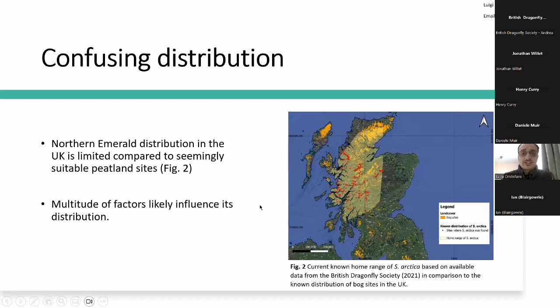Another reason to study the species is its distribution, which is actually quite confusing. Looking at the orange areas on the map — areas of potentially suitable peatland — only a very small section of them displays any presence of Somatochlora arctica, the northern emerald. Why is that? We don't know exactly, and it's very likely there are a multitude of other habitat preferences impacting the species' distribution. Some of these, like woodland presence, we are somewhat aware of, but they have not been quantified yet, and knowing this could really help us understand the distribution.